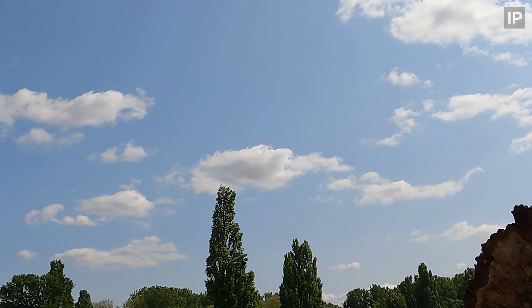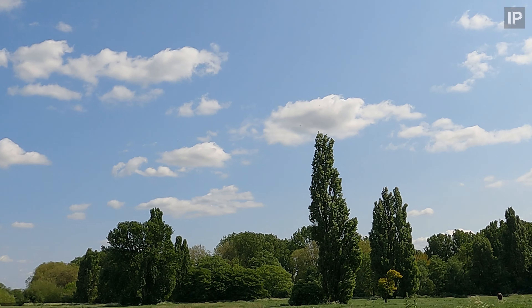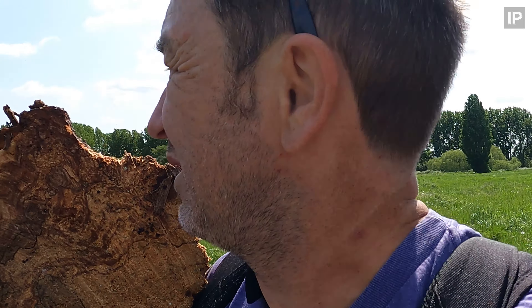Sparrowhawk over there. I've got completely the wrong camera — pointless. I've got the right camera and the big lens in my bag but I'm not getting them out now. Way too late.